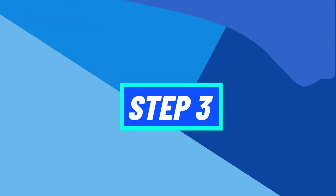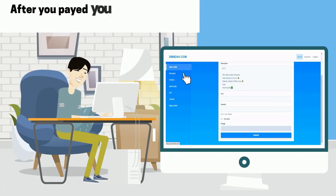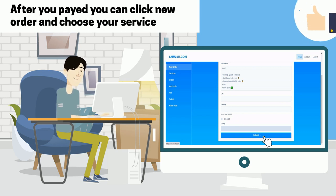Step 3: After you paid, you can click new order and choose your service. Good luck!